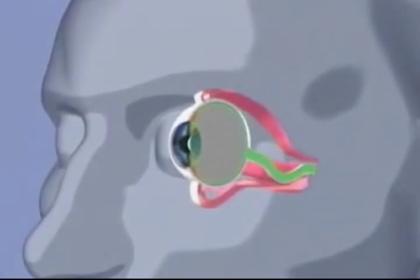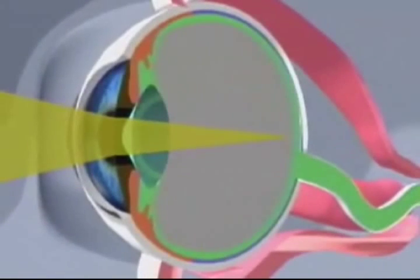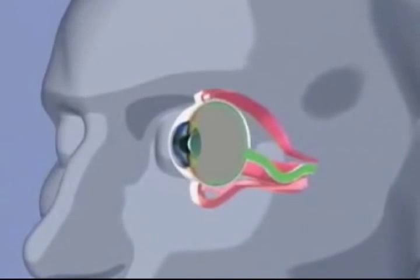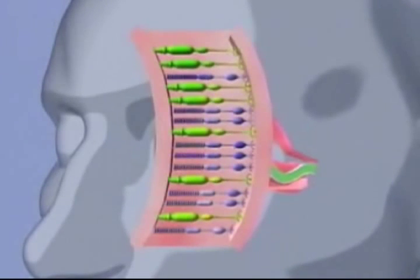The lens focuses light on the surface of the retina. The visual process occurs as the retina records an image similar to that of the film in a camera. Light stimulates cones and rods, which in turn initiate nervous impulses that are carried to the brain via the optic nerve.